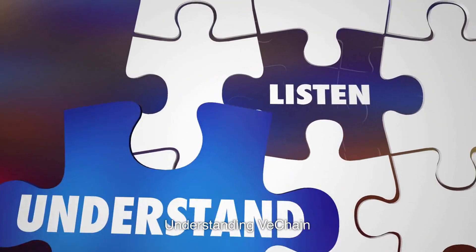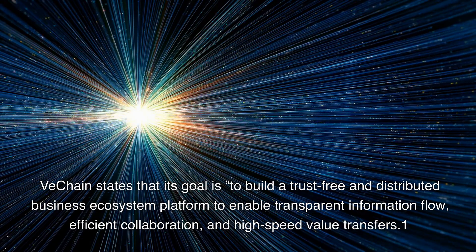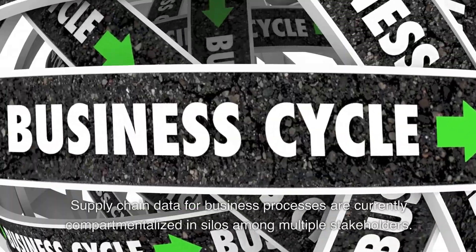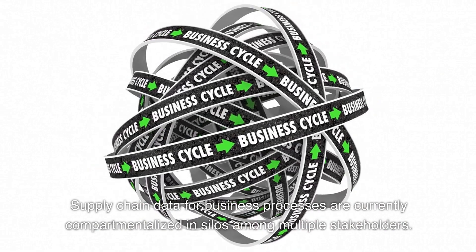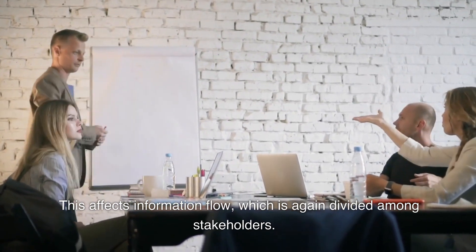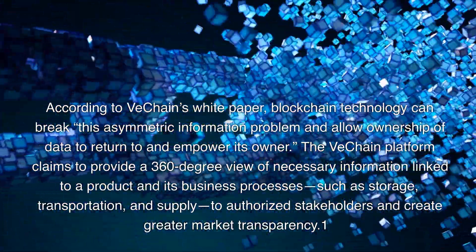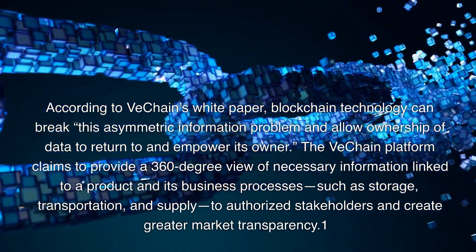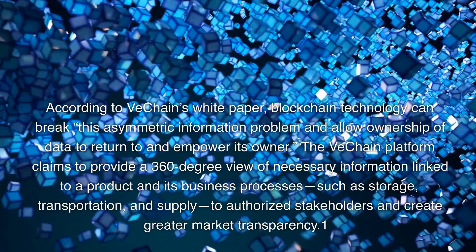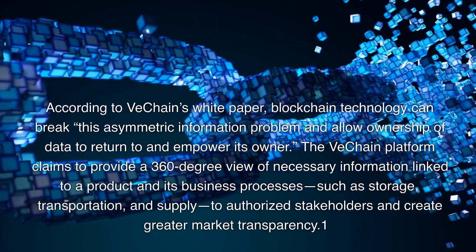Understanding VeChain: VeChain states that its goal is to build a trust-free and distributed business ecosystem platform to enable transparent information flow, efficient collaboration, and high-speed value transfers. Supply chain data for business processes are currently compartmentalized in silos among multiple stakeholders, which affects information flow across stakeholders. According to VeChain's white paper, blockchain technology can break this asymmetric information problem and allow ownership of data to return to and empower its owner. The VeChain platform claims to provide a 360-degree view of necessary information linked to a product and its business processes, such as storage, transportation, and supply, to authorize stakeholders and create greater market transparency.